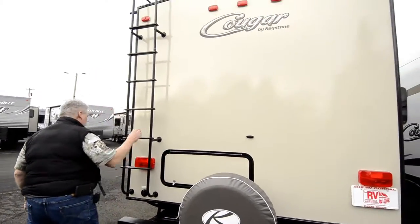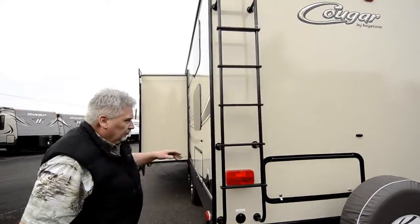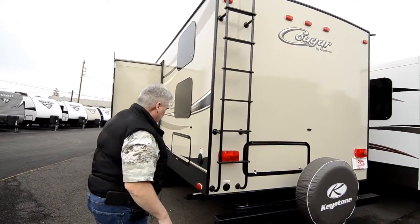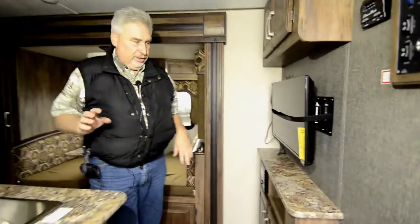More storage in the back. Cougars, in the last couple of years, started putting ladders on the back because it was a complaint people had — they just couldn't get on the roof to do any service work up there. So now they're putting ladders on them. More storage in the back underneath the bed. Let's go take a look at the inside.